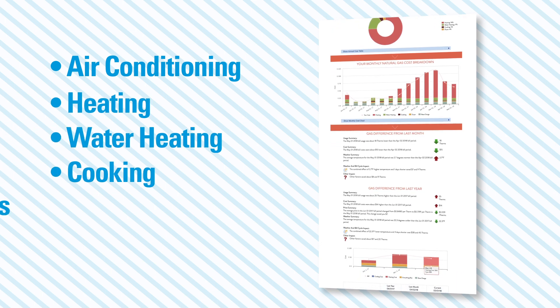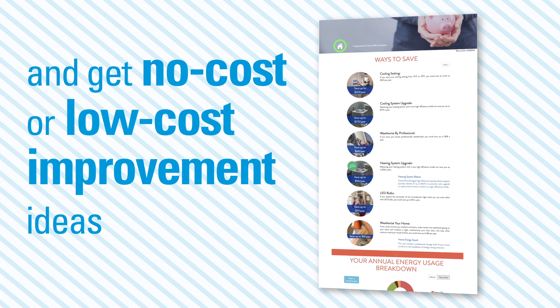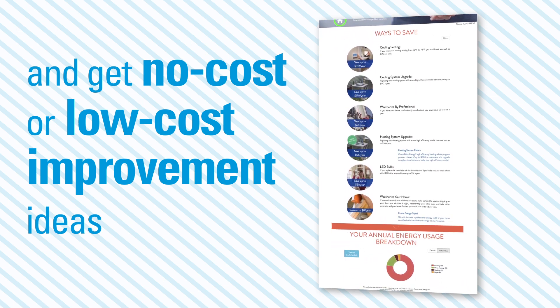heating, water heating, cooking, and other appliance usage, and get no-cost or low-cost improvement ideas that can help increase energy efficiency and your comfort.